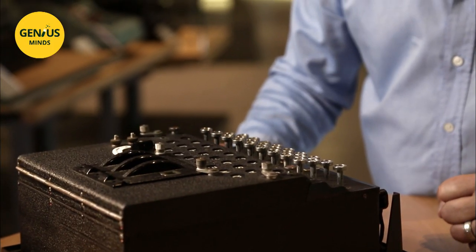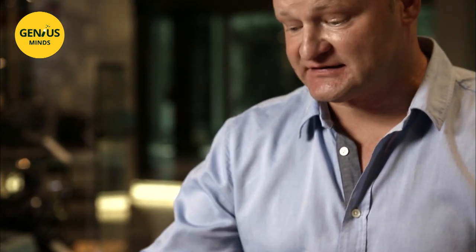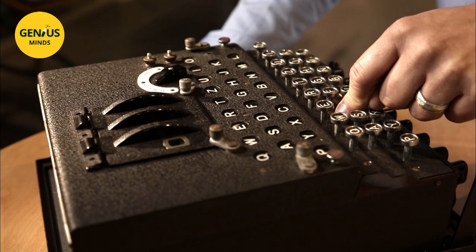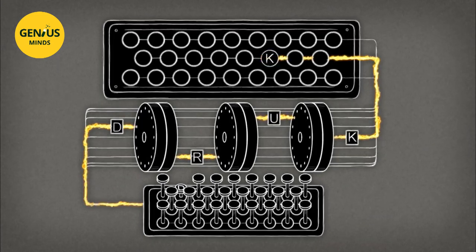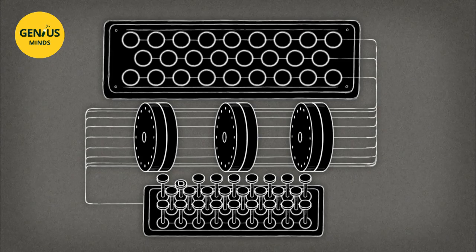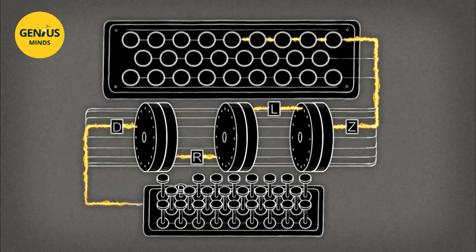It would of course be too simple a code if every time you pressed the letter D, the K lit up. So, as you can see, when D is pressed again, now another letter lights up — the U. Each time a letter is entered on the keyboard, at least one of the rotors turns, so the electric circuit changes and ends on another letter.